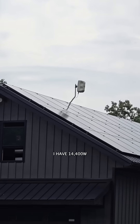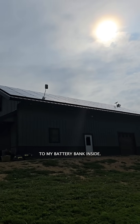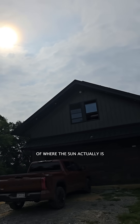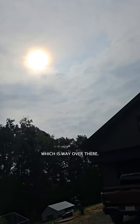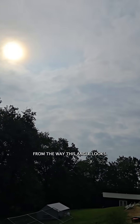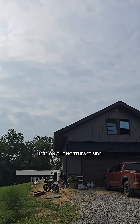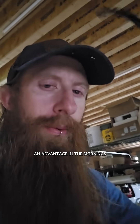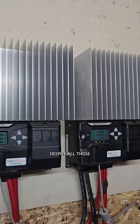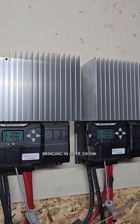I have 14,400 watts of solar panels going directly to my battery bank inside. Let me move over here to give you a different idea of where the sun actually is in relation to those panels — which is way over there. It's cloudy, kind of overcast. From this angle, it looks like I should have installed panels on the northeast side, but that would only be an advantage in the mornings during the summer. Despite all those adverse conditions for charging, I'm bringing in over 3,000 watts.